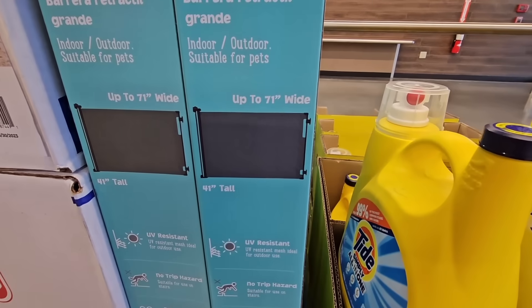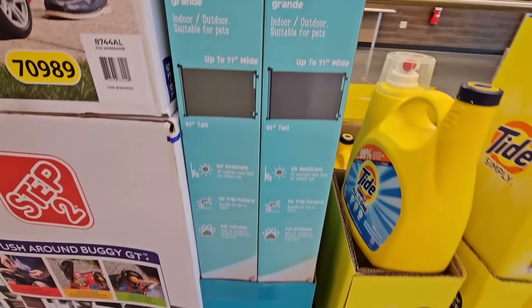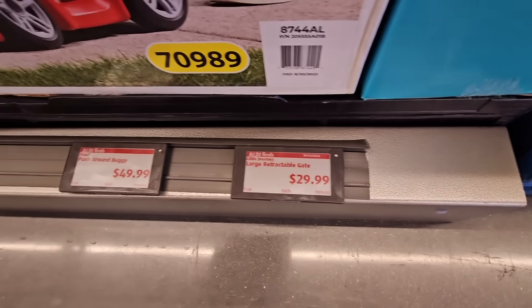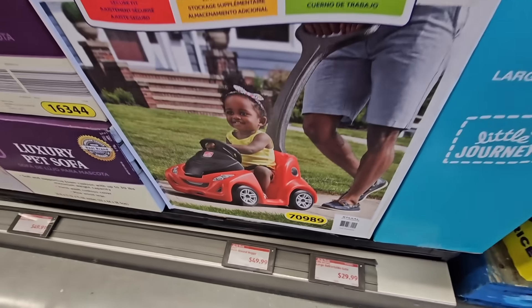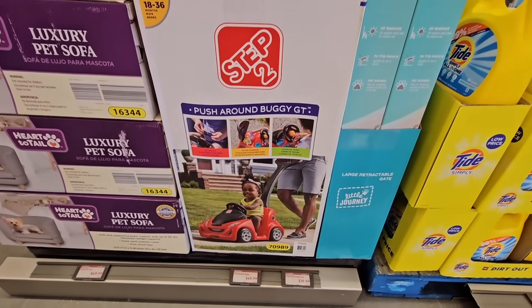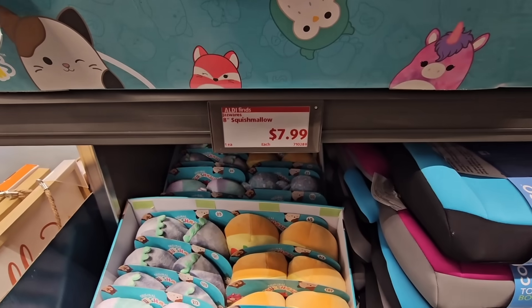The large retractable gate is nice especially for pets — $29.99. Right next to it, I do recommend for kids at $49.99, the push-around buggy GT by Step Two. My daughter had something very similar and absolutely loved it.